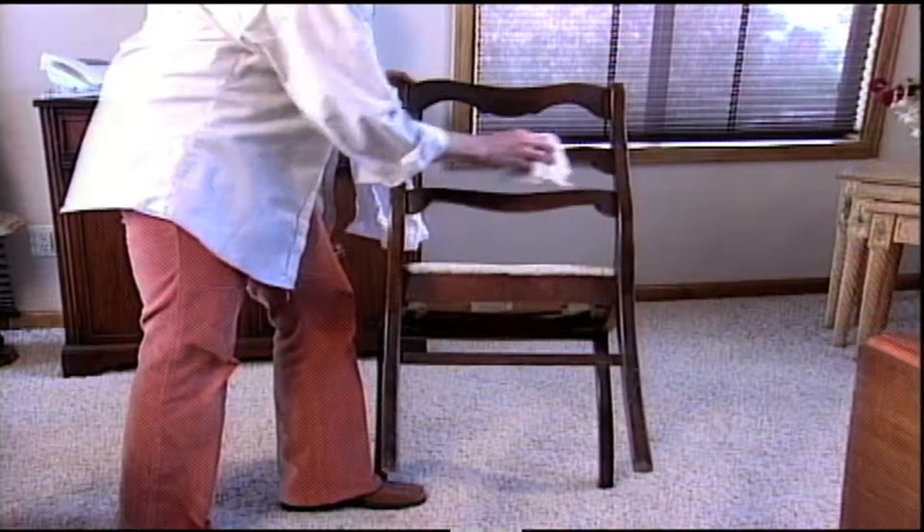We challenge you to try it. See the difference it makes from your old traditional wood care product. Even dry or water-damaged wood will look new again. It even covers surface scratches.